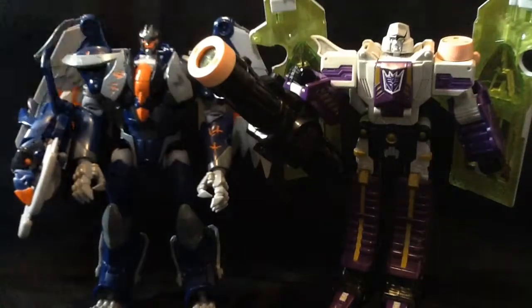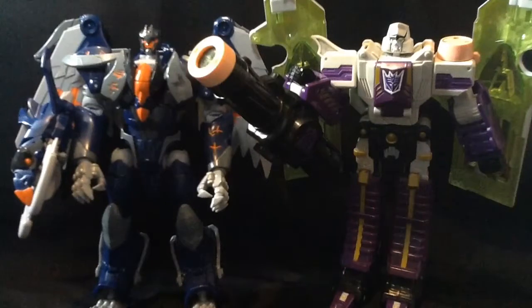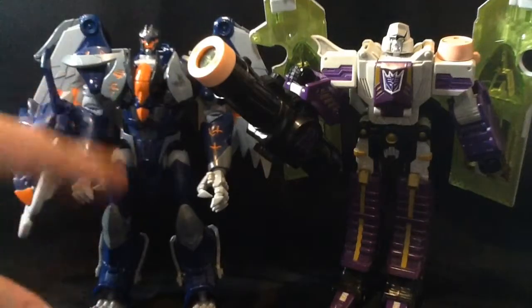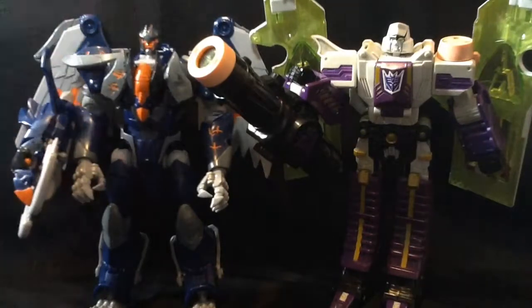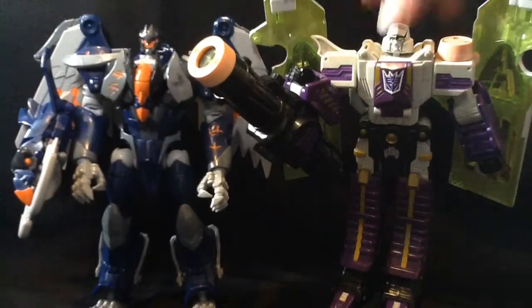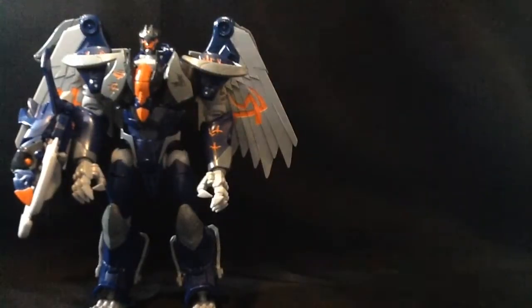He doesn't have a missile or anything — he's just a straight-up Transformer. That's pretty neat. He does turn into a gun, which is also pretty neat. And then this guy turns into a dragon. I reviewed the original version of Grimwing — it's just a green version, and this is like a blue version of it. You can check that out on my channel.